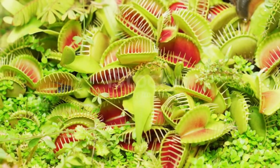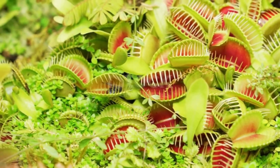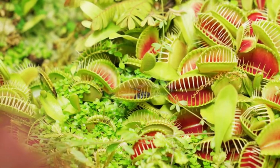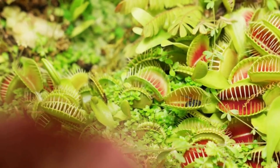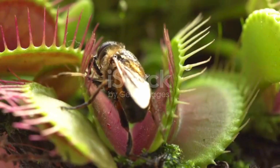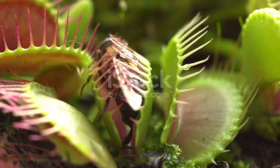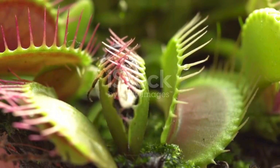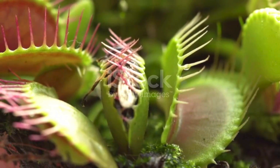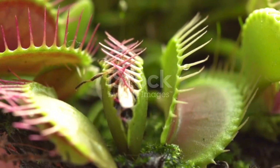Here's where it gets fascinating. The trap has a built-in counting system. If something touches just one hair, nothing happens. But if two hairs are touched within 20 seconds, snap! The trap shuts tight, faster than you can blink. This two-touch system is a genius adaptation that ensures the Flytrap doesn't waste energy unless it catches prey.